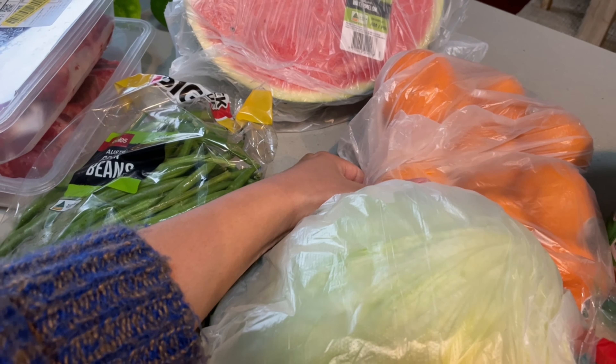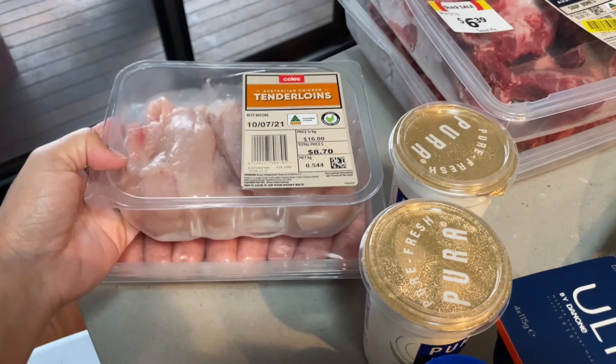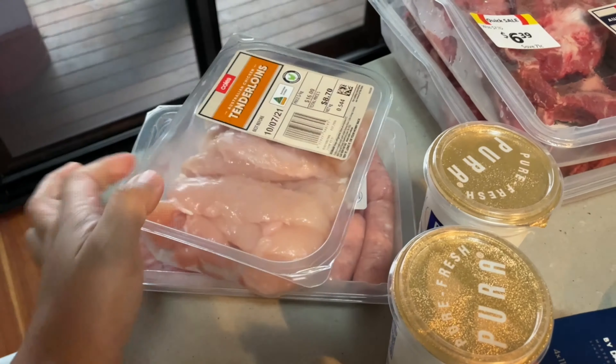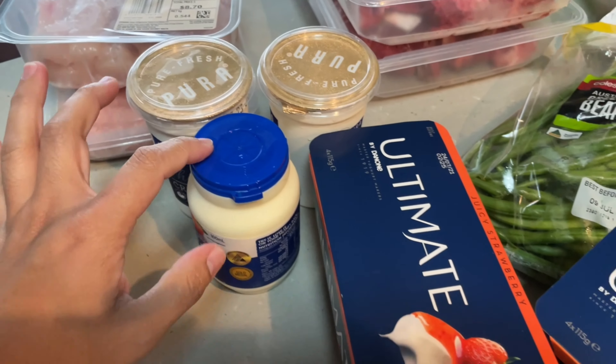We have this beef soup bones — they are on quick sale, normally $7.50 per packet. We also have chicken tenderloin and pork chipolatas, and some thickened cream. We're going to make some desserts later.